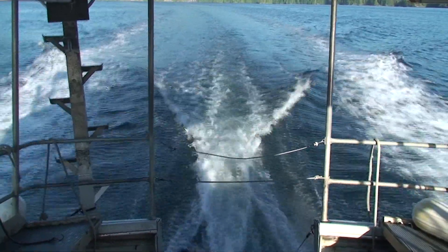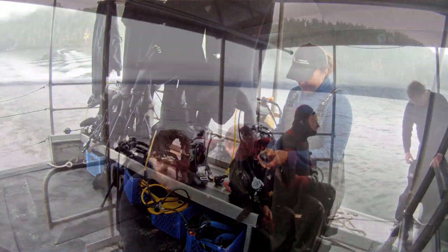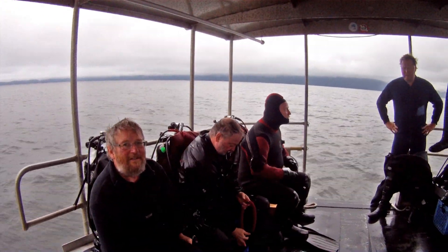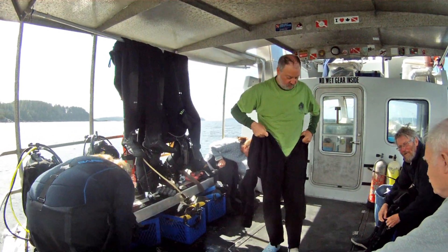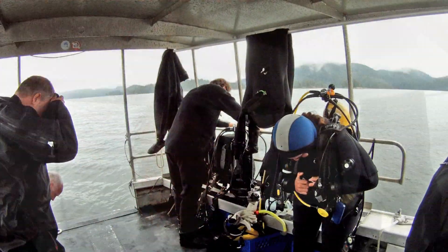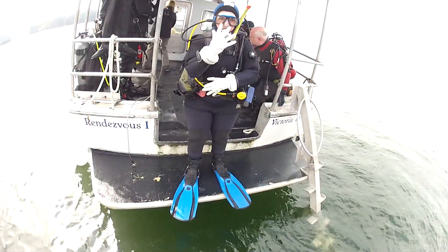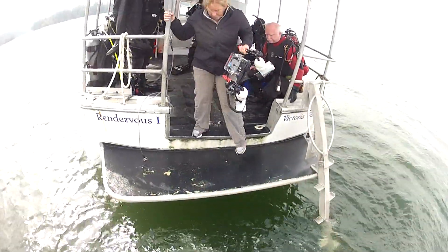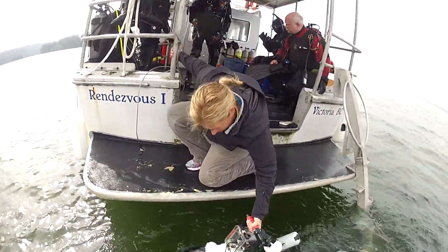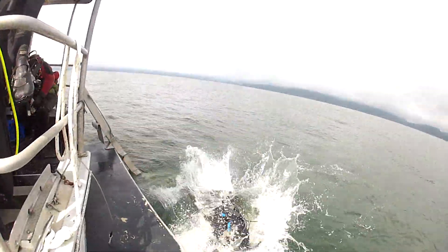The dives are done on reefs where sixgill sharks were historically found. Divers check their cameras and gear before suiting up at the dive sites. Everything is thoroughly checked, including the wide-angle lens. With all the gear, it takes a little while before the divers are actually ready. After the final preparations, the dive team enters the water and their camera gear is handed down. One by one, the divers get into the water and slowly descend on the reef.